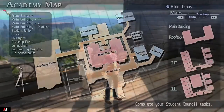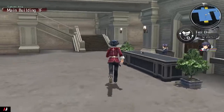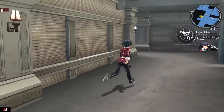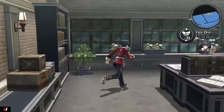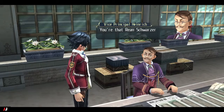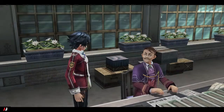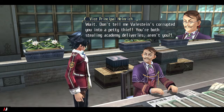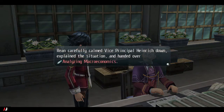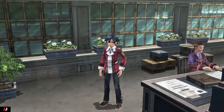For the next delivery, we talk to the vice principal in the faculty lounge on the first floor of the main building. He's at the computer doing some extra work. When we approach, he's suspicious and asks if we stole the book and why we have it. We explain the situation, he accepts the explanation, takes the book, and sends us off. One more book to go.